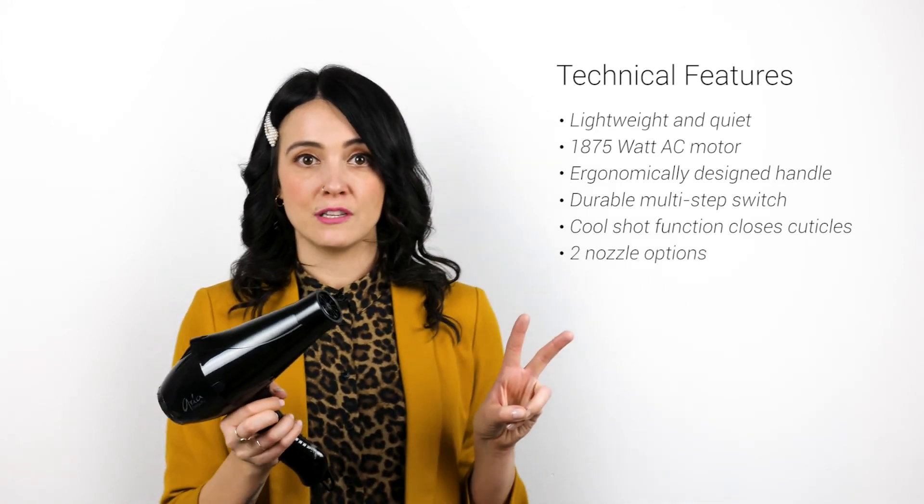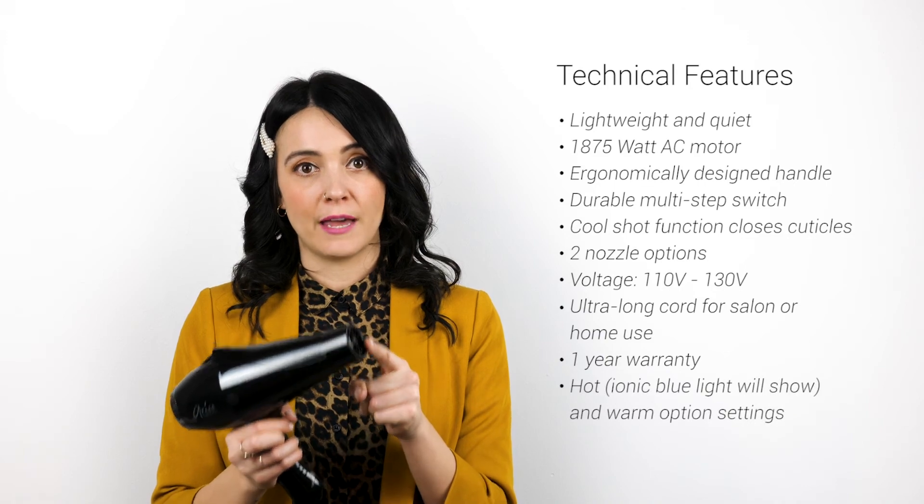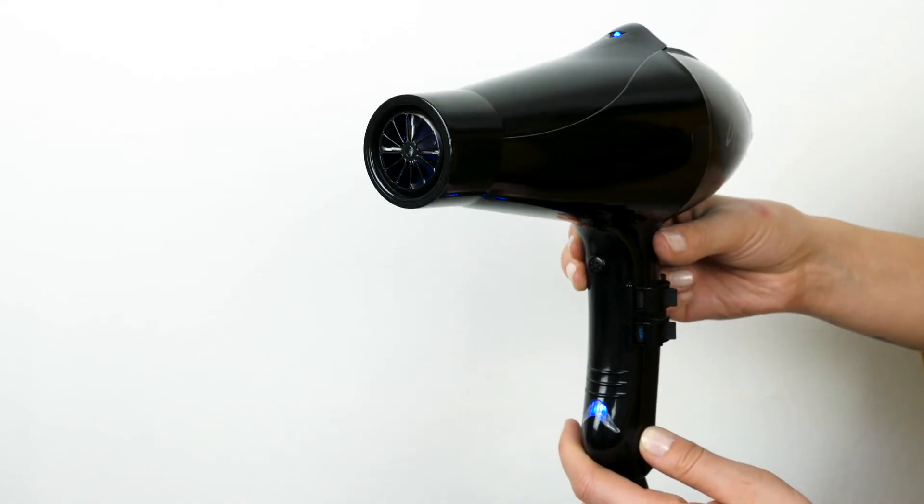This has two nozzle options for your directional blow dries, and once again you'll know that the mega ion generator is on when the blue light is on.